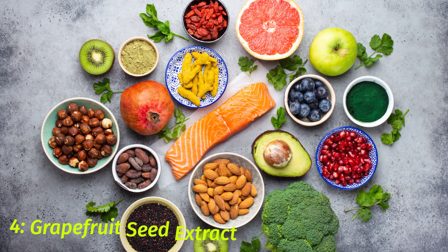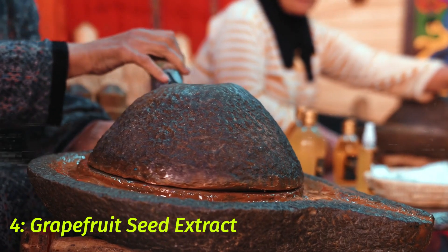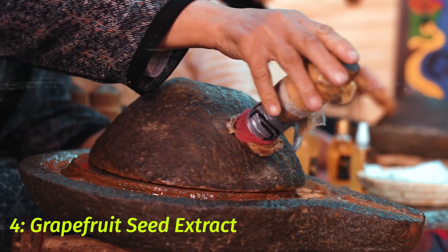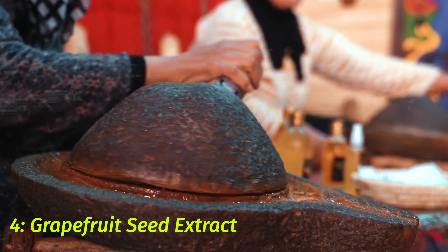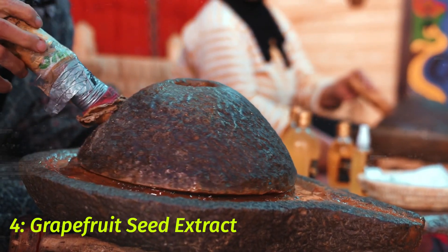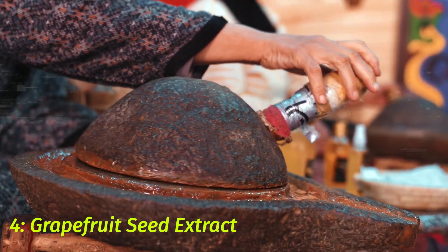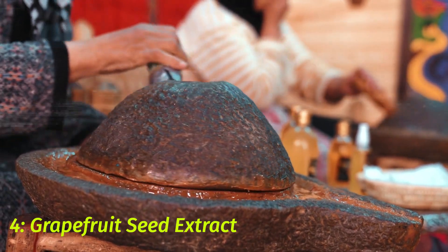4. Grapefruit Seed Extract. Grapefruit seed extract is considered by many to be an effective natural remedy for the common cold and flu. It is high in vitamin C and has strong antimicrobial, anti-inflammatory, and antioxidant properties. Research suggests that it can help fight off viral and bacterial infections, as well as reduce symptoms associated with cold and flu. It can also be taken in capsule form or diluted and used as a gargle or nasal spray. While more research is needed, many people report that grapefruit seed extract has helped them manage their symptoms.